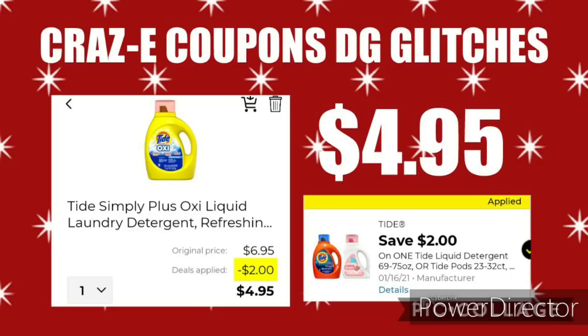Next up, we still have this Tide glitch on the Tide Simply Plus Oxy. This is priced at $6.95, and after this $2 off 1 digital coupon is applied, that'll leave you paying $4.95.